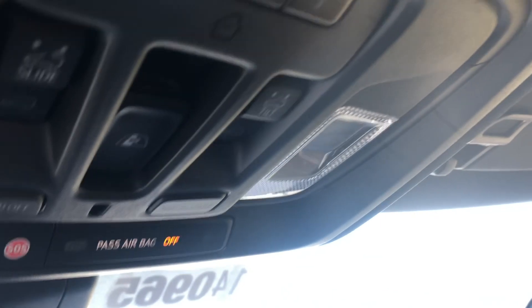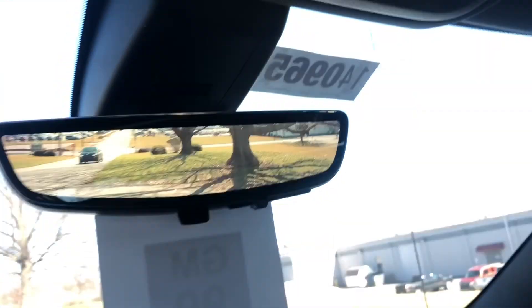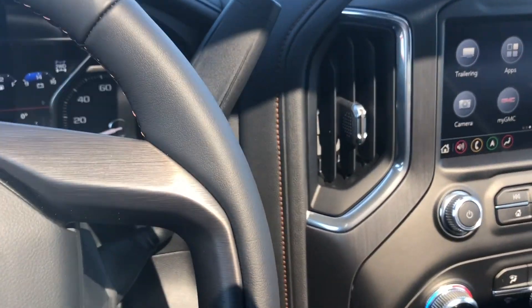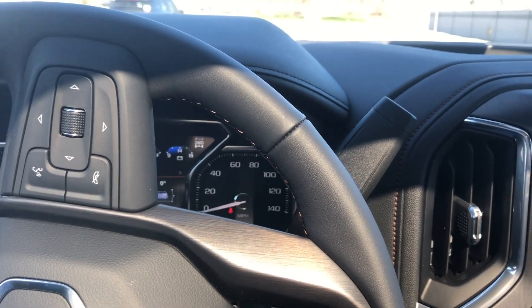Right here you have access to your sunroof — you can open it, tilt it, or close it — and a garage control right there. Other than that David, this is the AT4. It has the Bose speakers, all the niceties you would need, and it's almost a Denali. Thank you and have a wonderful day, David!